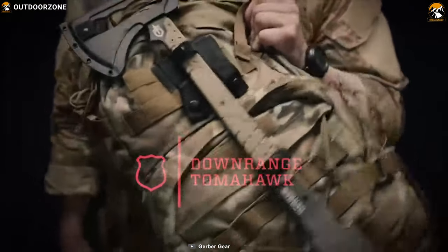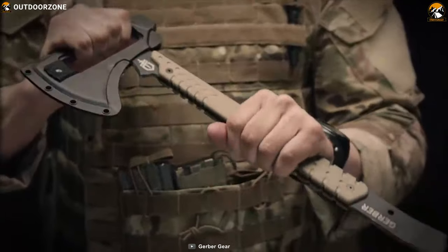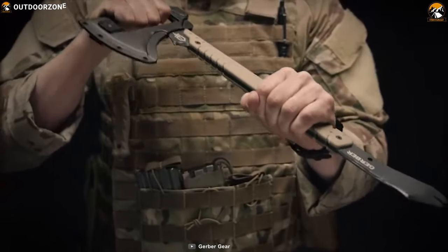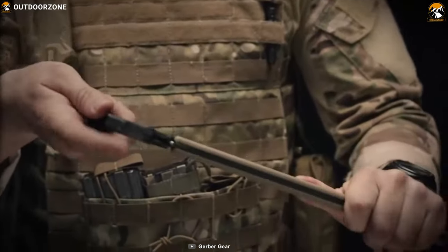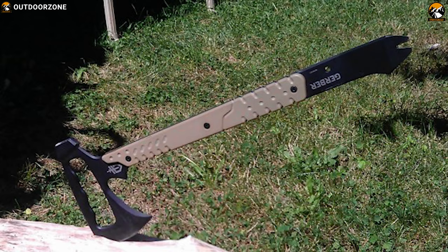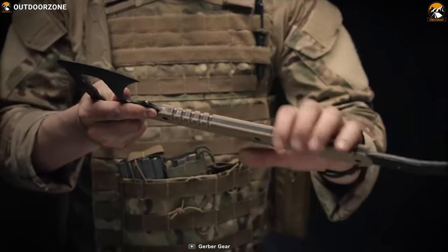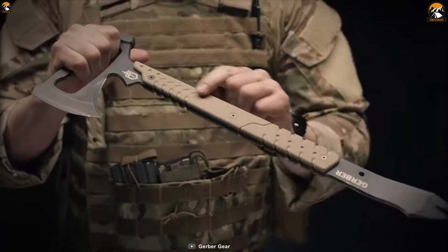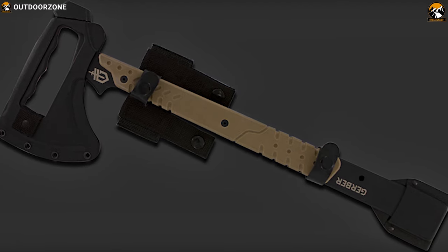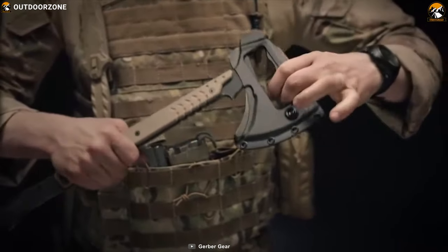Get introduced to the Gerber Downrange Tomahawk, a high-performance tomahawk built to provide you advantage in any situation. This tomahawk features a triple-purpose X-8 head which is capable of chopping through drywall and turning walls and doors to splinters. The backside of the X-8 functions as a hammer for getting through hinges, locks, door knobs, and anything else that's there to slow you down. Its 420HC steel body will not bend or break, and the Desert Tan G10 handle has integrated scales to keep the tool firmly in your hand no matter what the condition. It comes with a sheath that attaches to your pack, standard webbing, or body armor so it goes where you do.